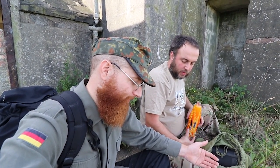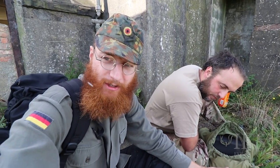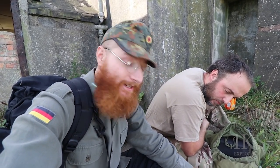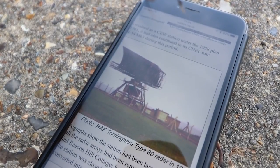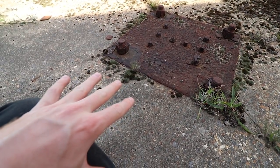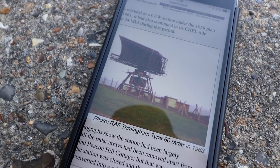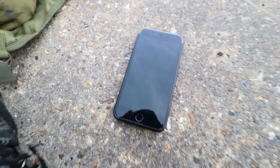We've stopped for a quick rest at the radar site. Let's look at a photo of this actual site from 1963. It's got a Type 80 radar on top of this building right here. Those plinths are what would have held that radar. We said all that has been demolished - but it hasn't, because we're sitting in it. So the Type 80 is where we are.